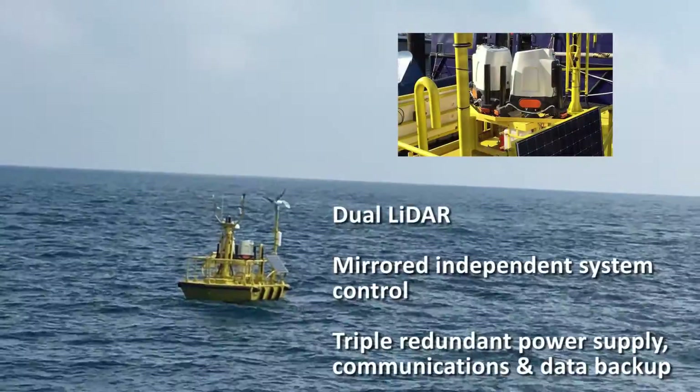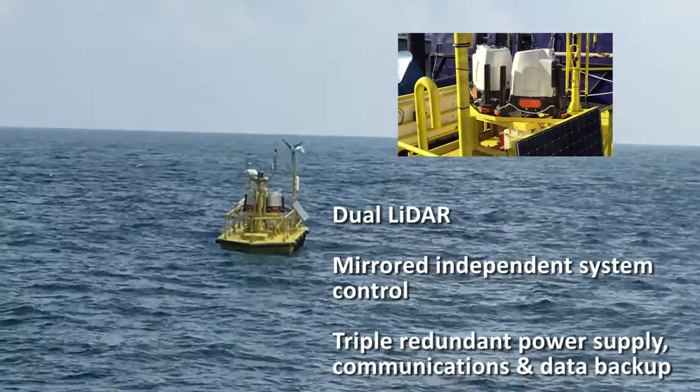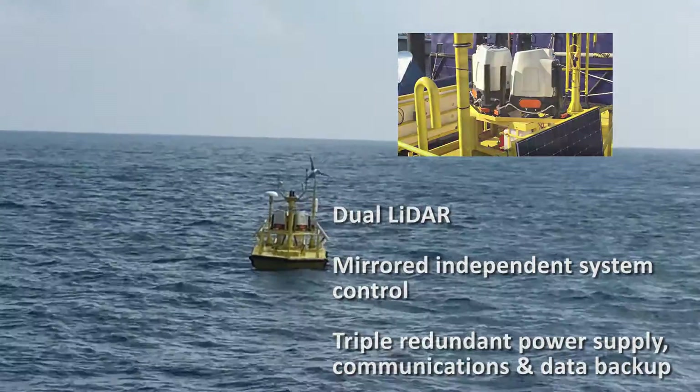Dual LiDAR capability, mirrored independent system control, and triple redundant power supply, communications and data backup make Wind Sentinel buoys the most reliable floating LiDAR systems on the market today.